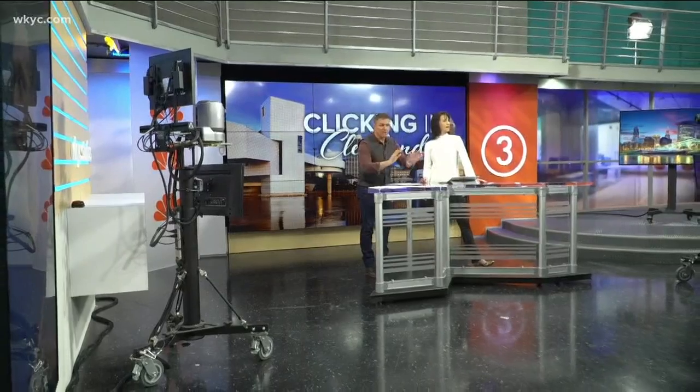Peanut butter and jelly, mac and cheese for old schoolers, Laverne and Shirley. Obviously. Mike Polk and the Home and Garden Show — these are things that just automatically go together.